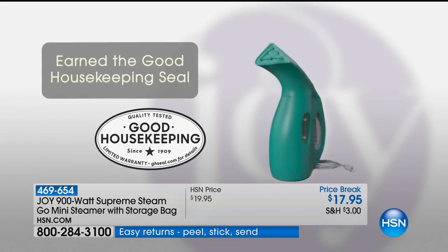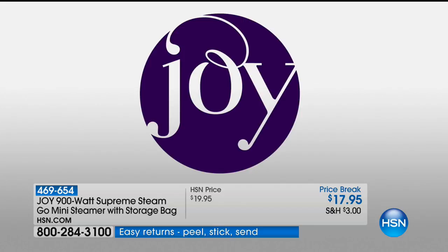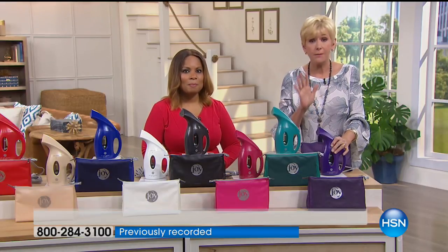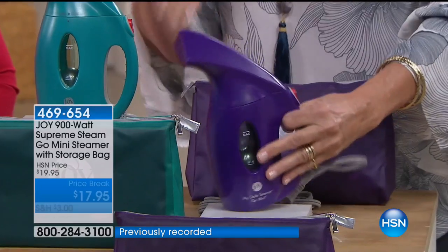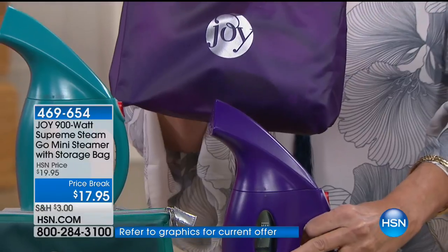I work for Joy, but I'm also a consumer, so I have the experience of enjoying all these products. And I cannot say enough about this. The Go Mini My Little Steamer fits in your pocketbook, fits in your duffel bag, fits in virtually anything. You're getting the little pouch to carry it in.